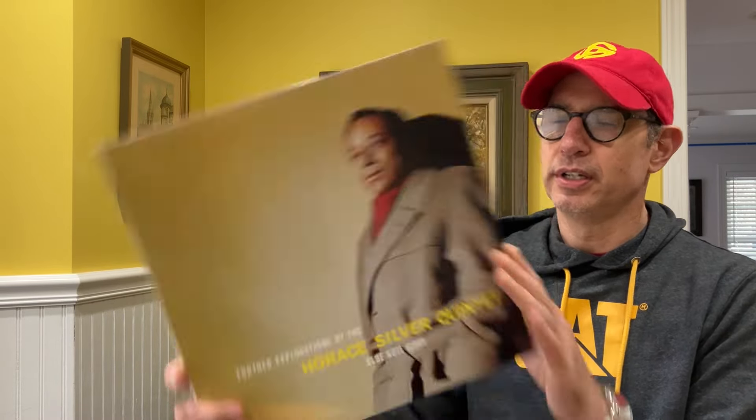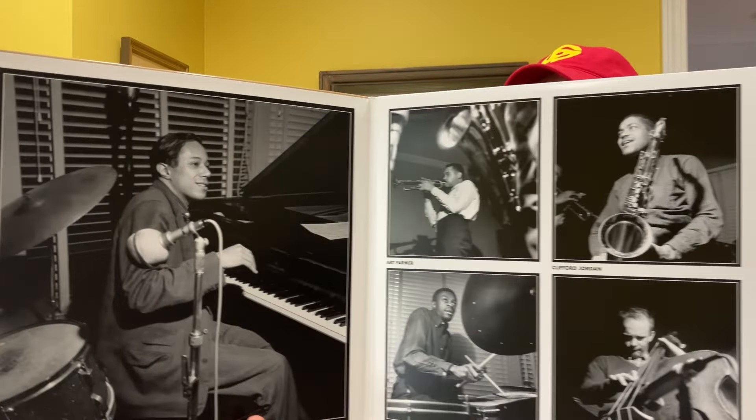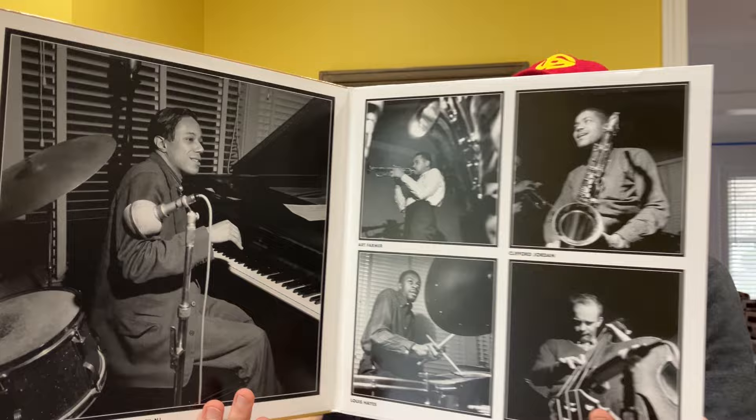The second title was a CTI release — CTI Summer Jazz at the Hollywood Bowl, third installment. Again, very nice gatefold. We have some great players on this album: Ron Carter, Jack Duchesneau — just a fantastic drummer — Freddie Hubbard, Joe Farrell, Hubert Laws, and Stanley Turrentine is on this as well. I cleaned and played this title. It's fantastic.